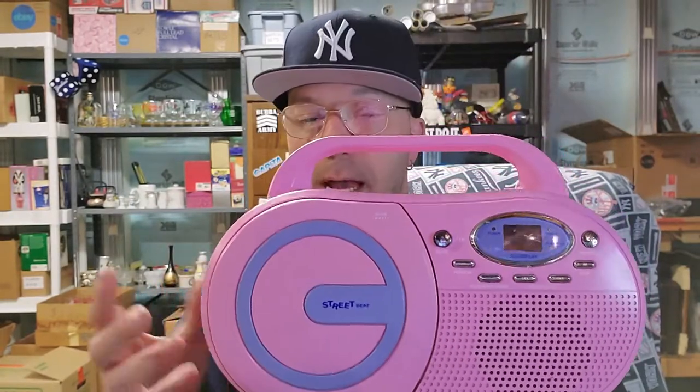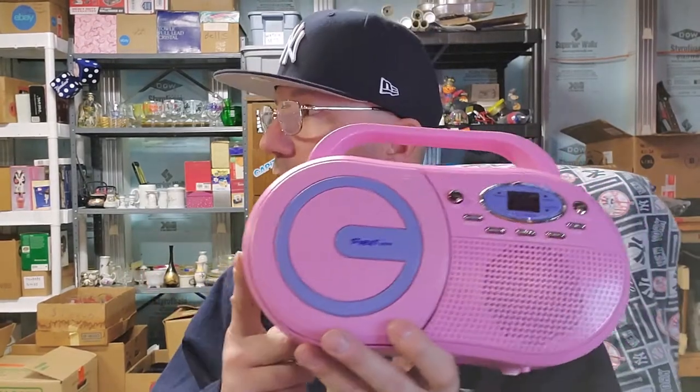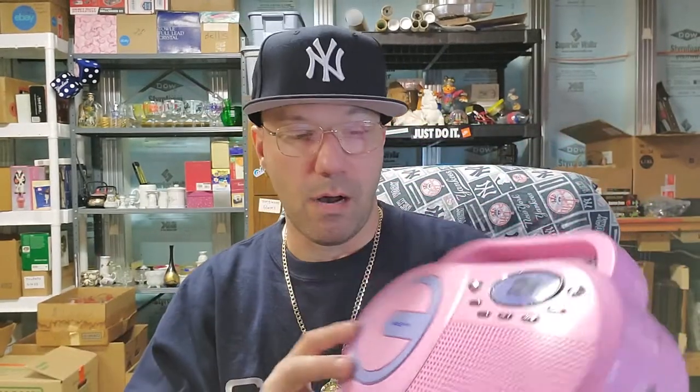I've seen this radio before but didn't pick it up last time because it was expensive. We got this at the bins. We tested it — put a CD in and it works. These usually sell for about $25 plus shipping, so I'll probably list it for around $35. It does have the power cord and is also battery operated. It doesn't have an antenna though — it's just a CD player, no radio, just a knob you turn on.